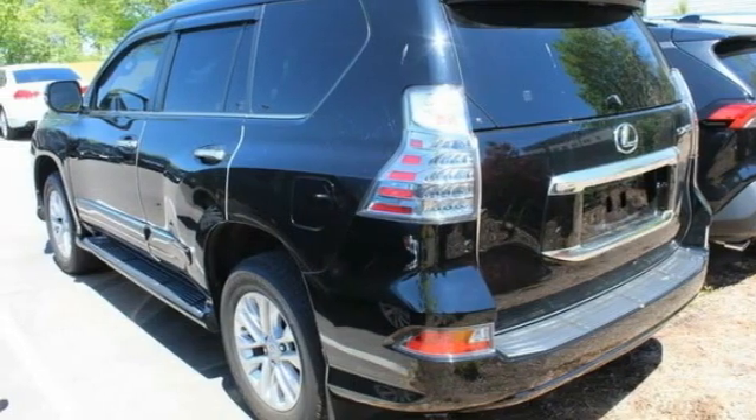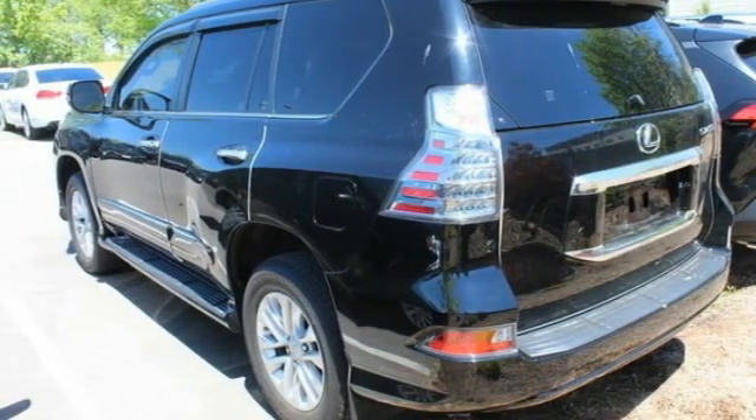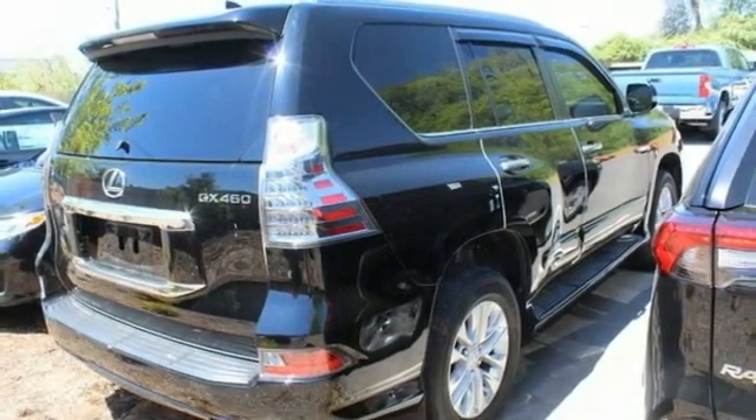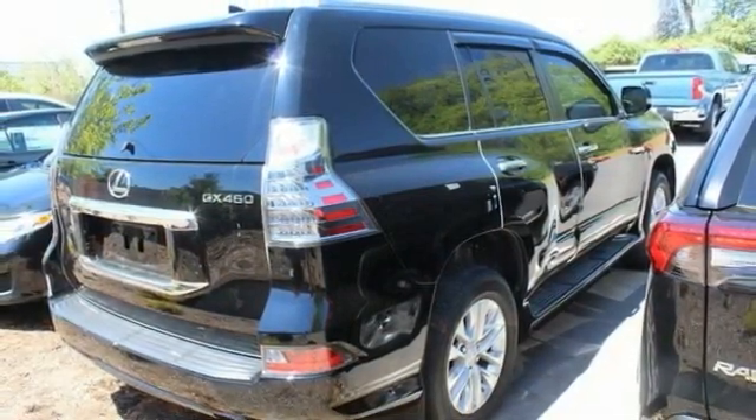This vehicle has less than 25,000 miles. Here are some of this vehicle's great options: four-wheel drive, tire pressure monitor, heated mirrors, aluminum wheels, rear spoiler.